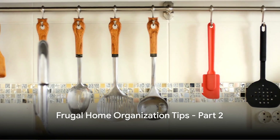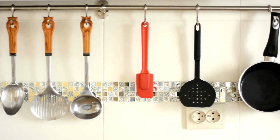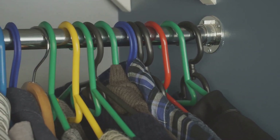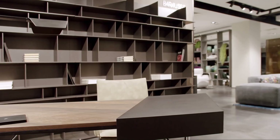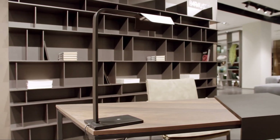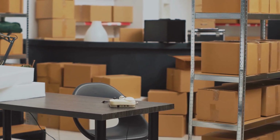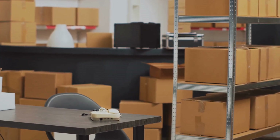Moving on, let's talk about making the most of your existing space. One of the most overlooked aspects of home organization is vertical space — look up! Your walls can serve as a remarkable storage solution. Consider installing hooks for hanging items like coats, bags, or even pots and pans in the kitchen. Shelves, too, are a versatile way to use vertical space — perfect for books, decorative items, or small appliances. You can find affordable shelving options at your local home goods store, or if you're feeling crafty, why not try building your own?